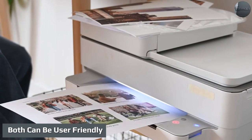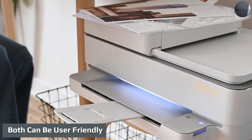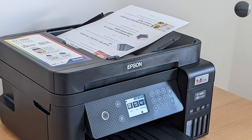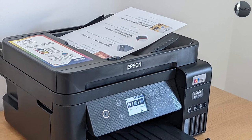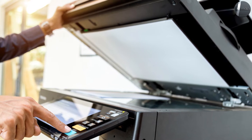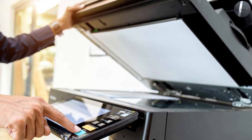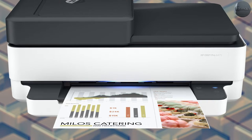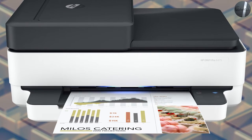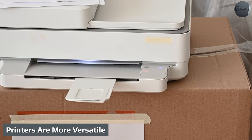Both can be user-friendly. When they first came out, some multifunction printers were cumbersome and difficult to use when switching between various modes. Over the years, MFPs have become much more intuitive. Copiers have a variety of buttons and settings that can turn any simple copy into a daunting task. Modern multifunction printers work with you, not against you, and are built with the user experience in mind — a copy can be made with the press of a button.